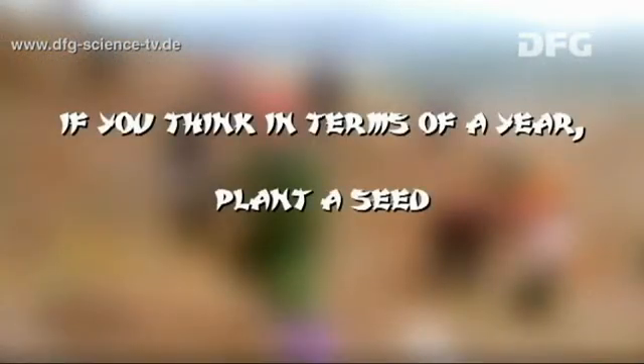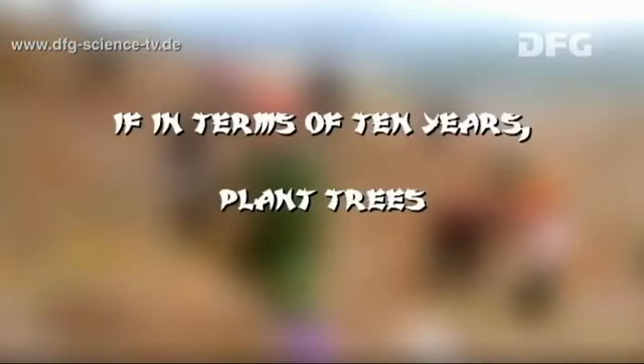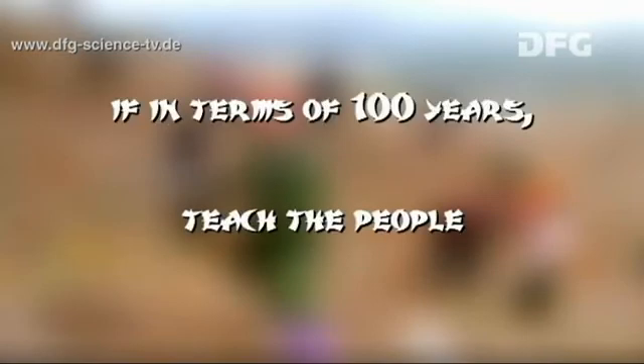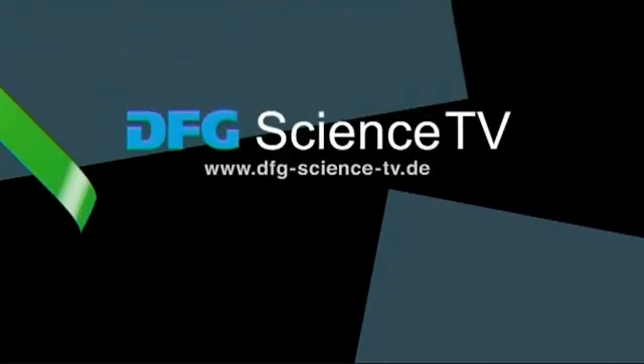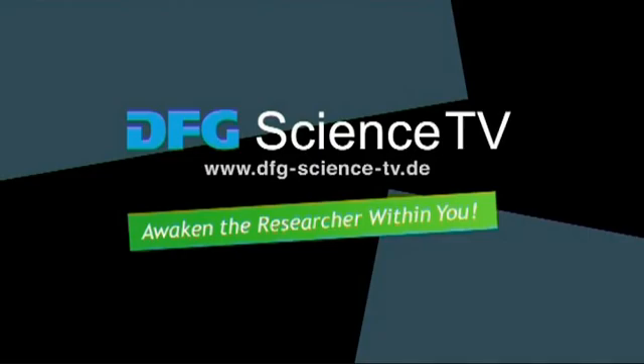To quote Confucius: If you think in terms of a year, plant a seed. If in terms of ten years, plant trees. If in terms of a hundred years, teach the people. Visit DFG Science TV for more information. Awaken the researcher within you.